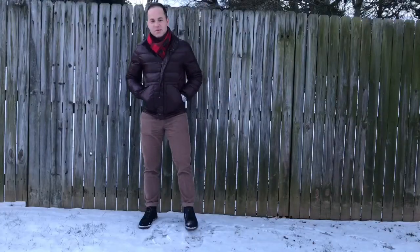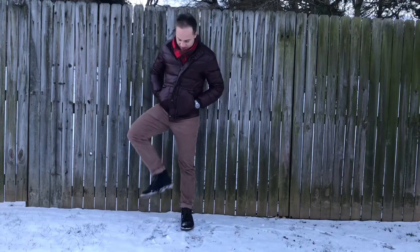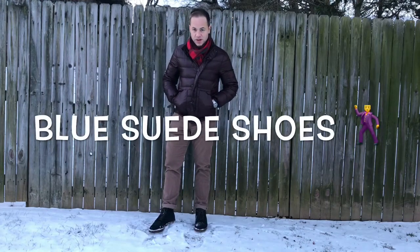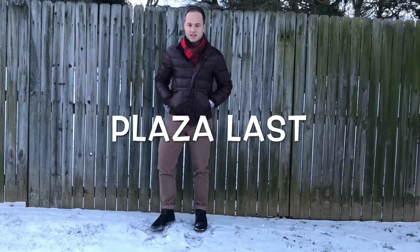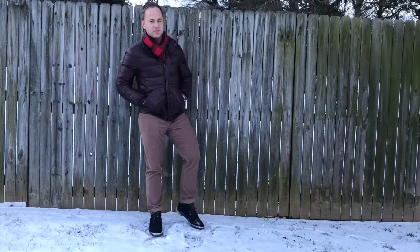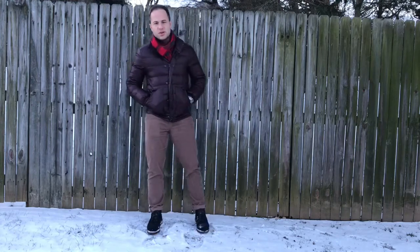Today I'm going to do a review of these boots. These are my Alden cap toe boots in navy blue suede. They're on the plaza last, which is the only makeup I have on the plaza last. They're a little bit more formal.